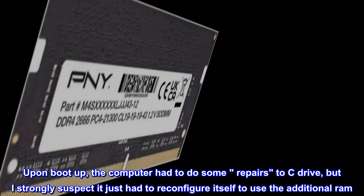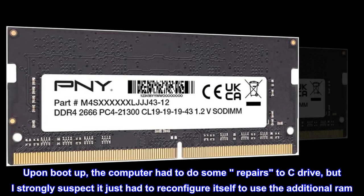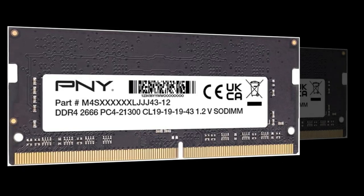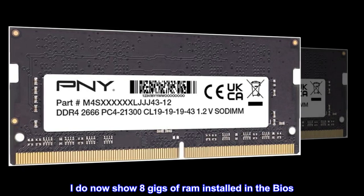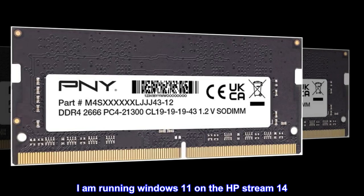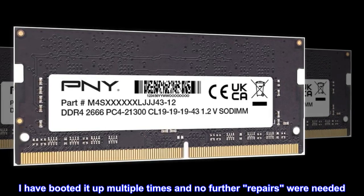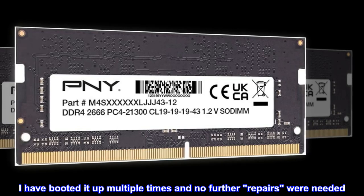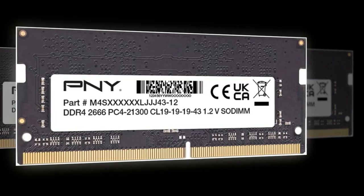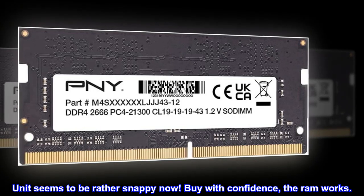the computer had to do some repairs to the C drive, but I strongly suspect it just had to reconfigure itself to use the additional RAM. I do now show 8GB of RAM installed in the BIOS. I am running Windows 11 on the HP Stream 14. I have booted it up multiple times and no further repairs were needed. The unit seems to be rather snappy now. Buy with confidence — the RAM works.